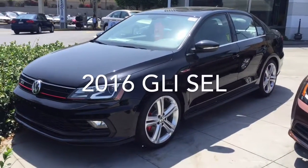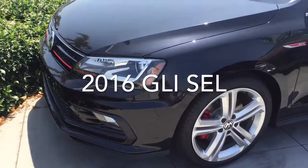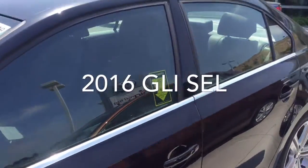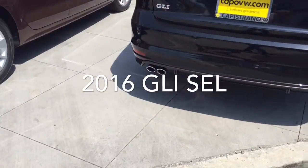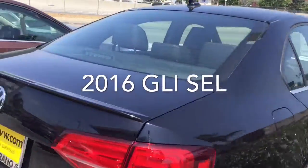This really is a beautiful car. This is the GLI SEL — this is the top of the line car. We have the lighting package, fog lights, 18 inch wheels, red calipers, body kit, sliding moonroof. This one does have a spoiler but that is part of the package in this car. Those have chrome tips — we can definitely have those changed out for you. It's a really pretty car.